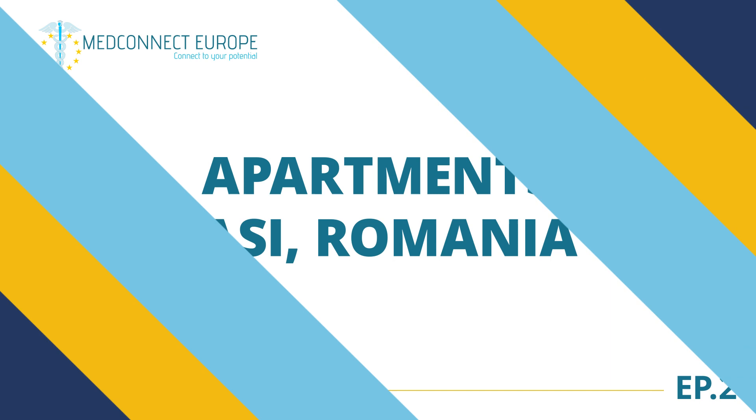Hello, I'm Anna, a fourth-year medical student at Grigorye de Popa University located in Yash, and welcome to my apartment.